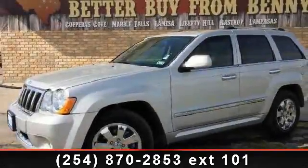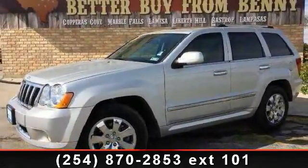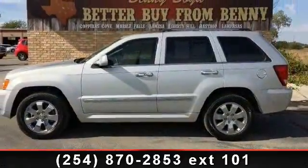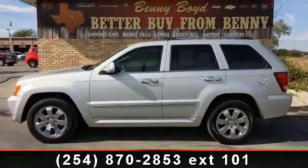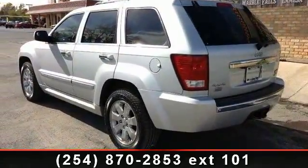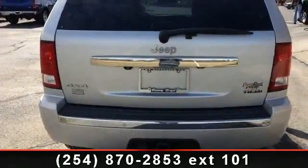Arrive in style with this 2010 Jeep Grand Cherokee Limited. If you are looking for an automobile with great features, look no further. This vehicle comes with a reliable 8-cylinder engine, connected to a smooth-shifting automatic transmission.